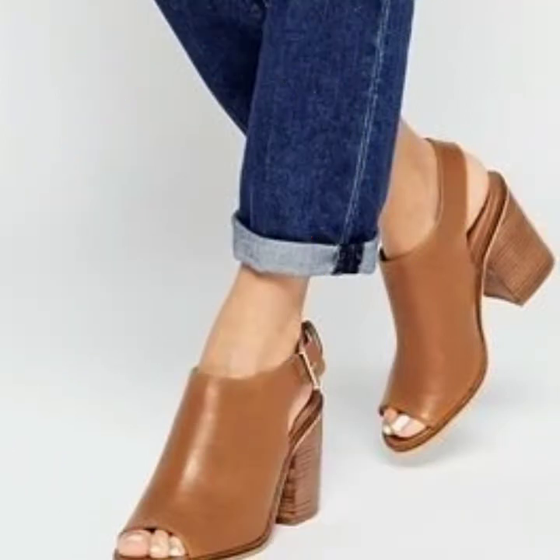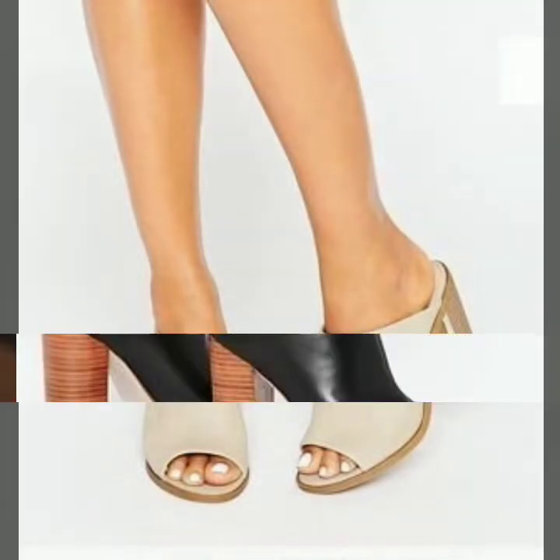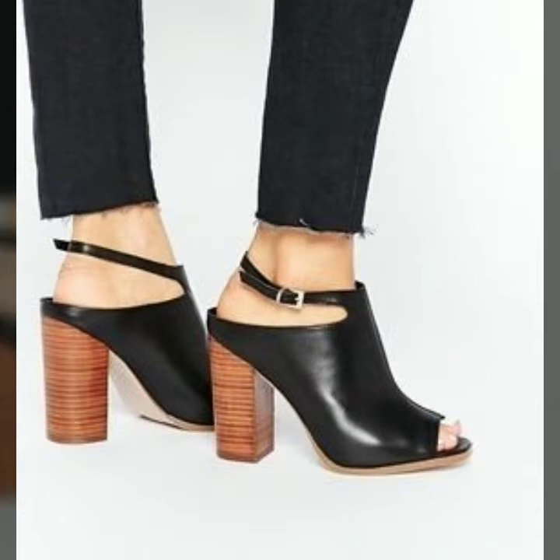You can wear these sandals at official parties and formal functions. All designs are so beautiful and stylish for those women.